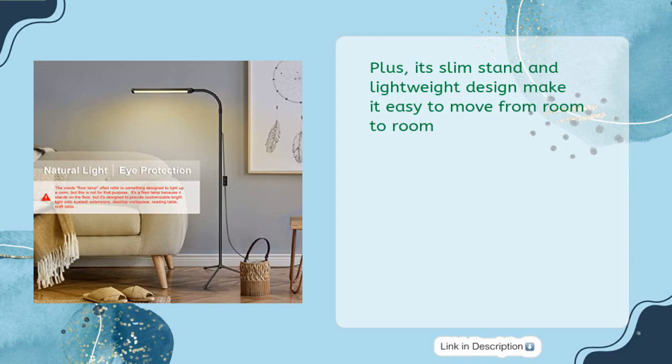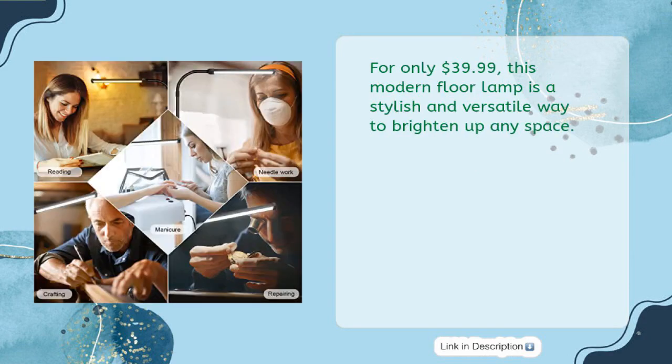Its slim stand and lightweight design make it easy to move from room to room. For only $39.99, this modern floor lamp is a stylish and versatile way to brighten up any space.